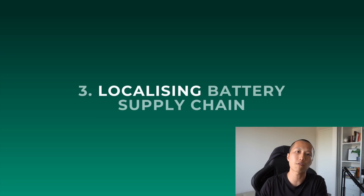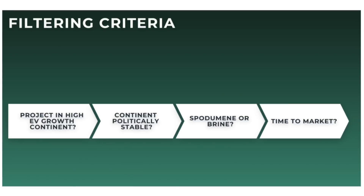Because of China's dominance in the battery supply chain, there's an increased interest in lithium projects within the respective continents to localize the battery supply chain. Using everything covered so far, I created a simple framework to help filter out lithium projects worth researching more into. There are four main components: Is the lithium project in a high EV growth continent? Is the continent politically stable? Is the project spodumene or brine? I am personally looking for spodumene hard rock projects because there is a faster time to market and they're flexible enough to produce either lithium carbonate or lithium hydroxide. And finally, how long does it take for the project to come online?